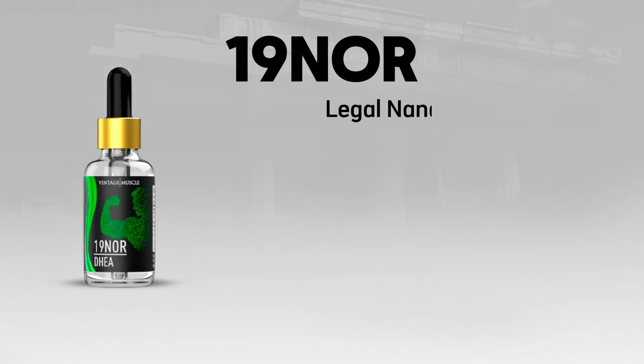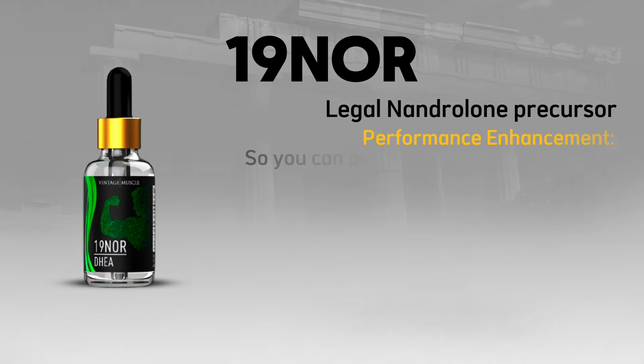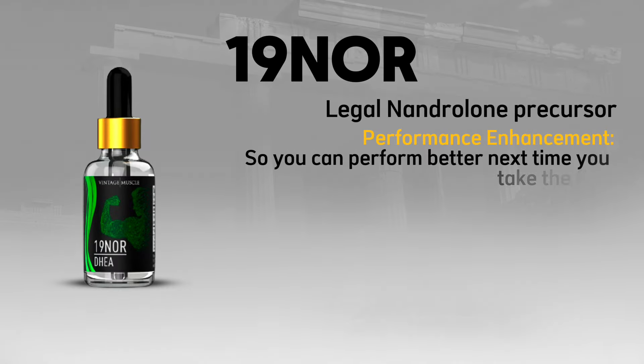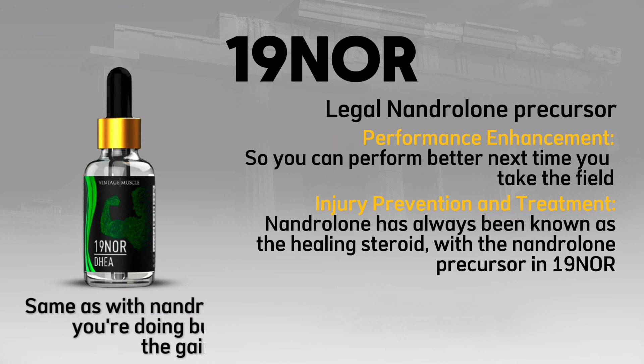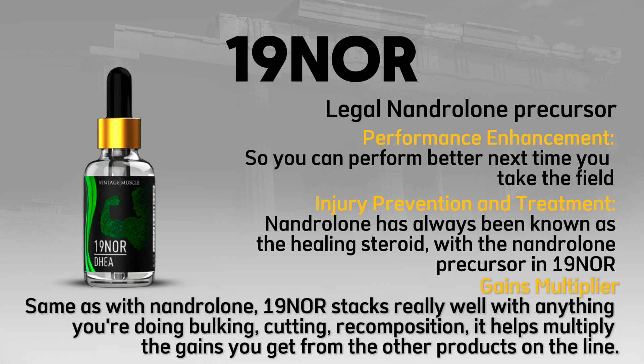19-NOR — a legal Nandrolone precursor. It provides performance enhancement so you can perform better next time you take the field, and injury prevention and treatment — Nandrolone has always been known as the healing steroid. With 19-NOR, you're sure to get some of those same DECA joint-healing effects bodybuilders have been talking about for ages. It also acts as a gains multiplier, stacking well with anything — bulking, cutting, or recomposition — multiplying the gains from other products along with its own effects.